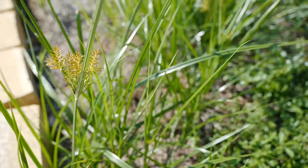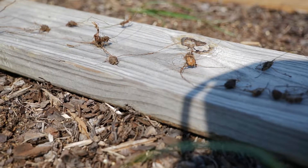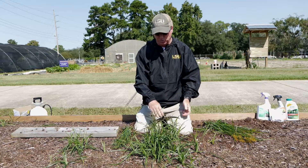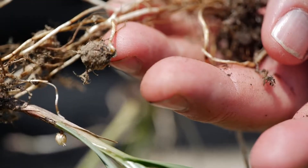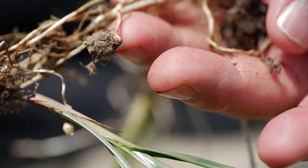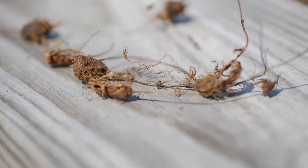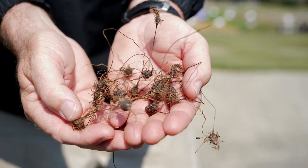The big problem, though, are the tubers that this plant produces. The plant produces lots of tubers — thousands of tubers in a landscape bed. When you hand remove this plant, you leave tubers in the soil, and the tuber that you leave in the soil will produce a shoot. Within about 100 days, it can produce 300 tubers. So the growth and the number of tubers produced are astronomical.